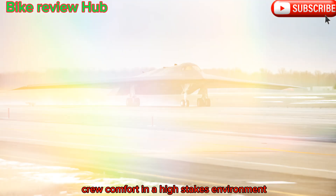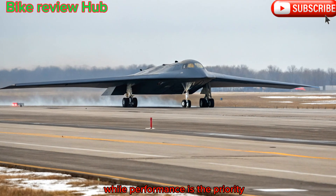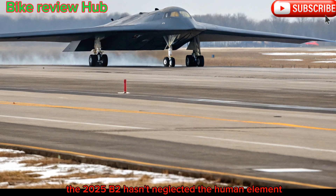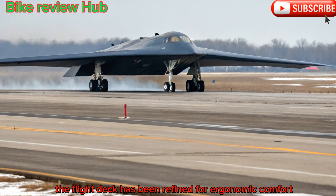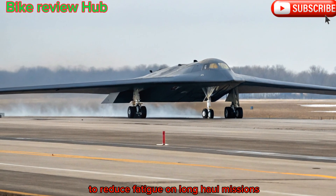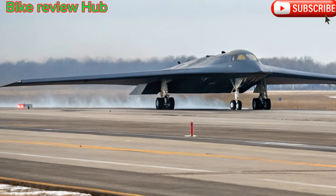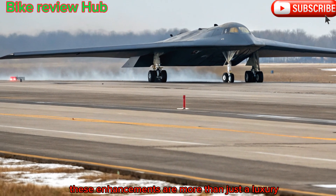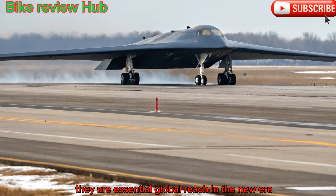Crew comfort in a high-stakes environment. While performance is the priority, the 2025 B-2 hasn't neglected the human element. The flight deck has been refined for ergonomic comfort, and climate control systems have been upgraded to reduce fatigue on long-haul missions. For an aircraft designed to stay airborne for over 40 hours at a time, these enhancements are more than just a luxury — they are essential.